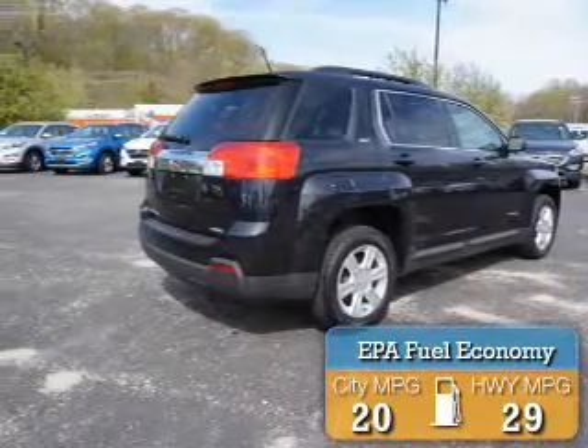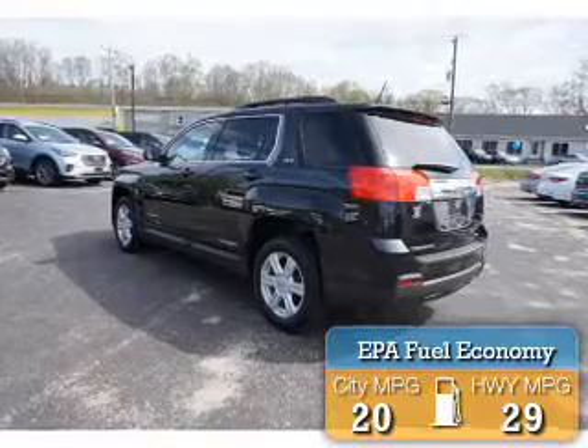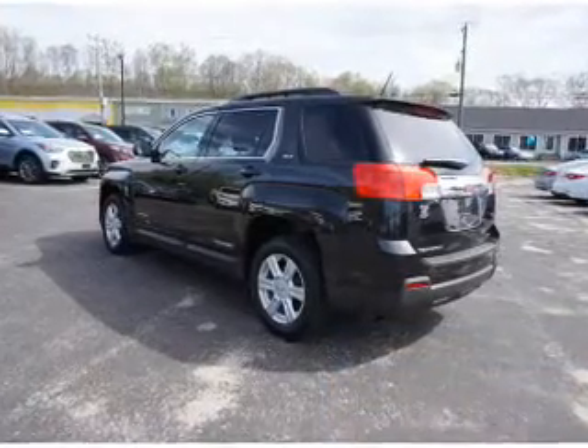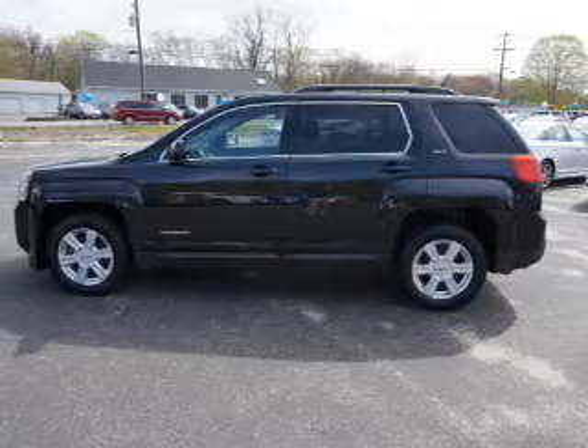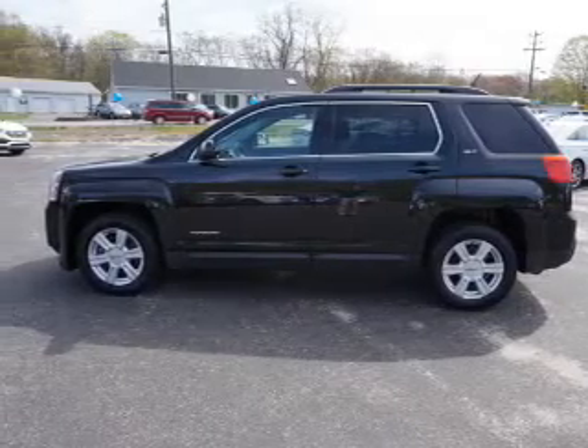Great fuel efficiency saves you money by requiring fewer trips to the gas station. The features include electric trunk, auto-dimming mirrors, an alarm system, keyless entry, independent suspension, and traction control.